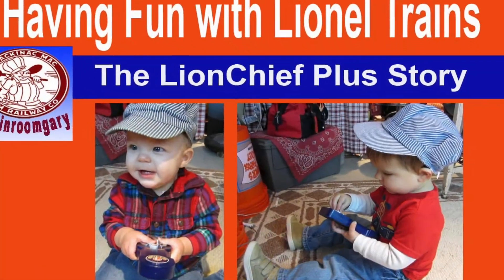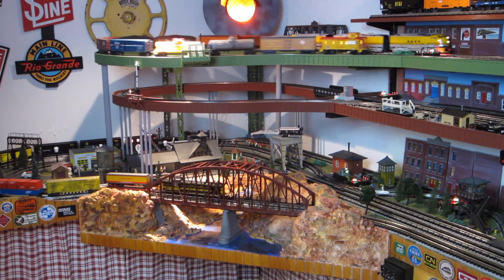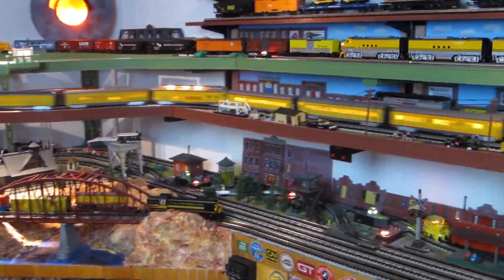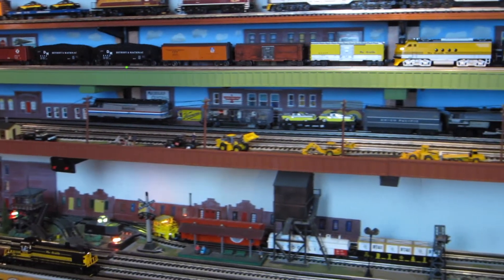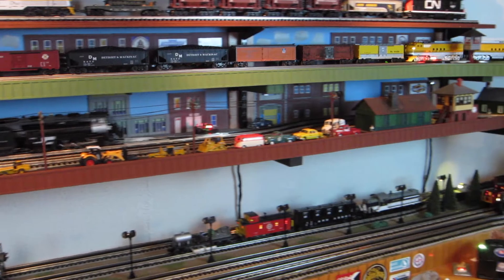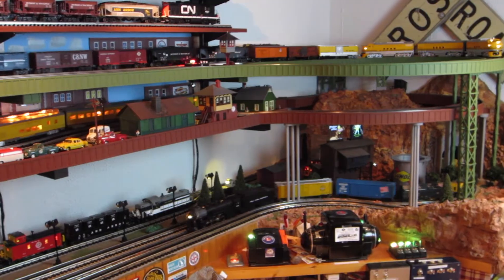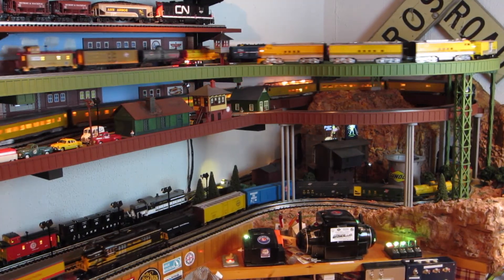Hi, I'm Train Room Gary, and today is Grandchildren's Day in the Train Room. Welcome to the Train Room. This is a shelf layout. There are four main lines and eight sidings. It's about 24 feet long and comes out about 10 feet on the turnaround ends.